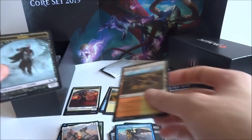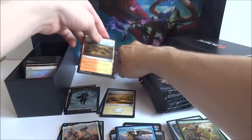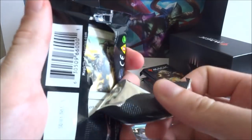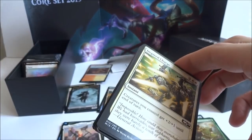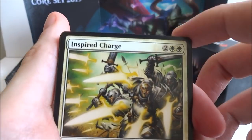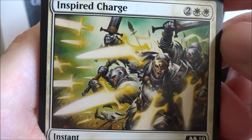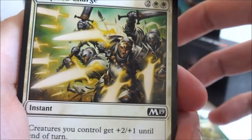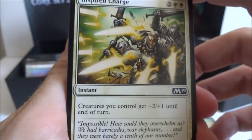And then I got a stone quarry and a zombie. Onto the next pack — no Bolas yet, but there's still quite a few to get. I got an Inspired Charge — two generic and two white, instant. Creatures you control get plus two plus one until end of turn.